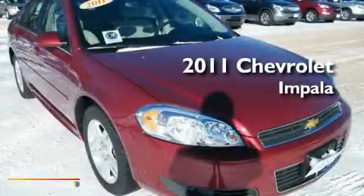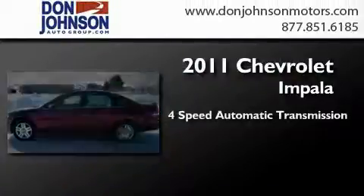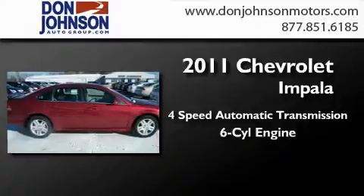This is a brand-new 2011 Chevrolet Impala. This four-door sedan has a four-speed automatic transmission and a six-cylinder engine.